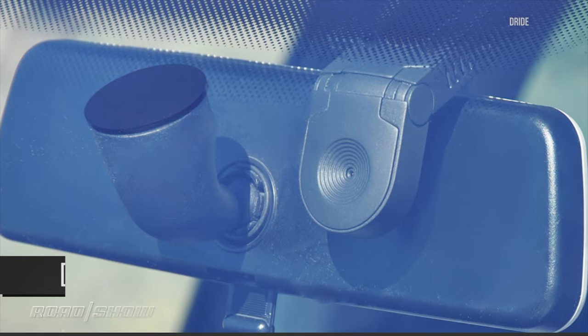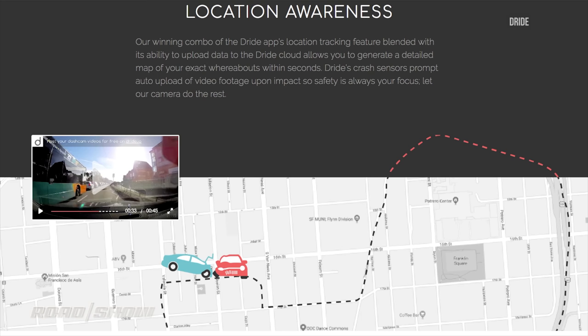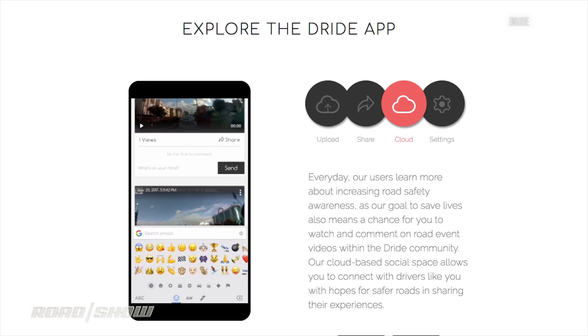If you really want a dash cam you can barely see, you might want to look at the Dride — a pending dash cam that is visually almost not there. Like some other advanced dash cams, it offers tracking and geo-fencing because it has a cloud connection. But there's no built-in screen; it's one of those that uses your smartphone for that.